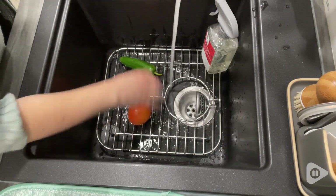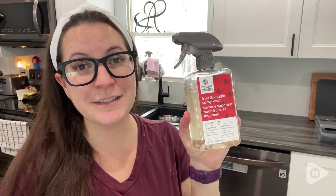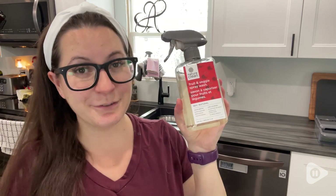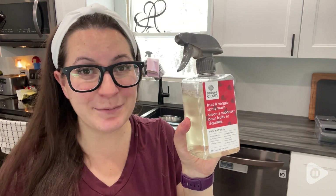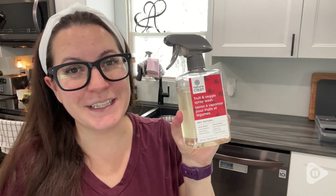If you want to make sure your fruits and veggies are thoroughly cleaned without having to make some homemade concoction, I highly recommend this spray. It lasts forever — there is hardly any missing from here and it works super well. I highly recommend it, and that's my point of view.